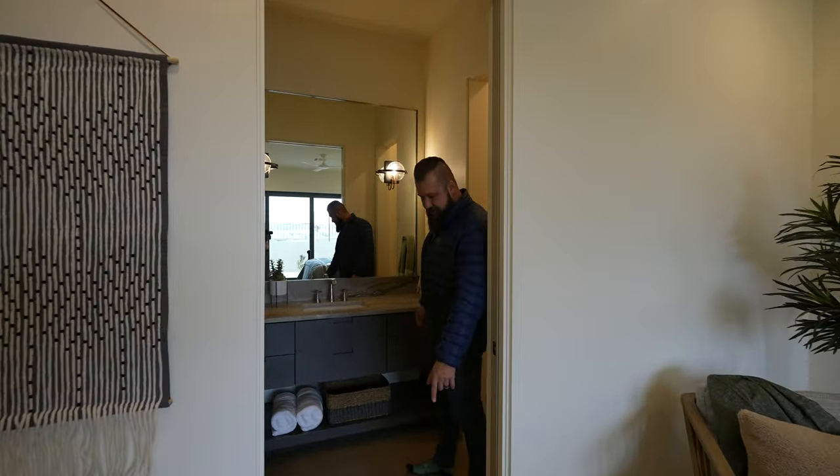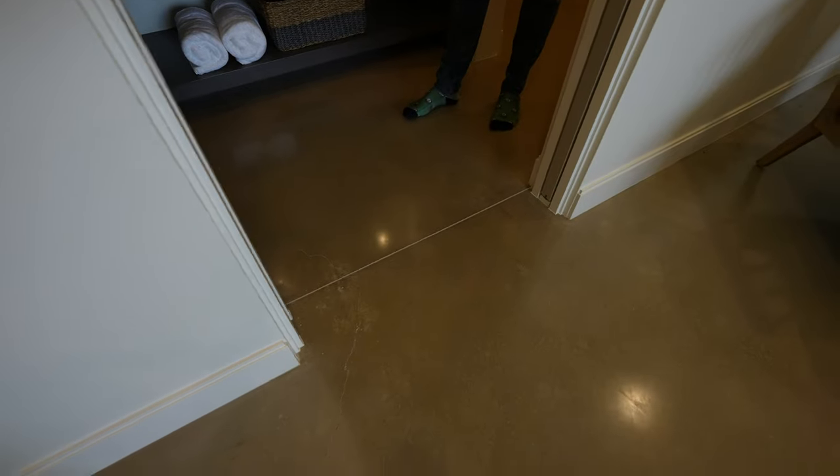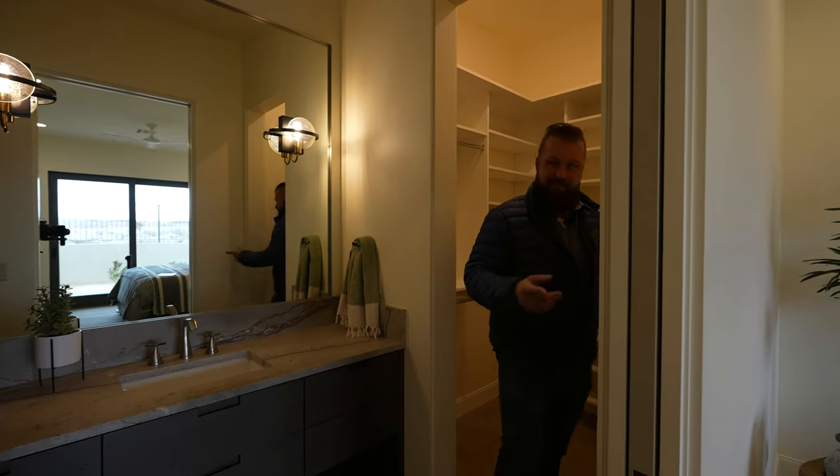Concrete floors in this room — this is really well executed. Could be a risky move too, because one thing that's for certain about concrete is a little crack. Dad joke number two.